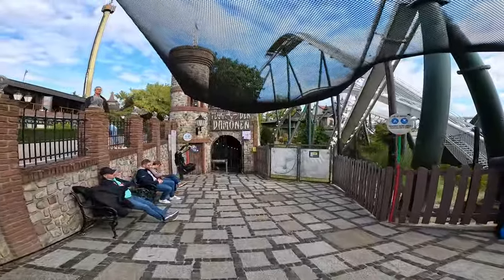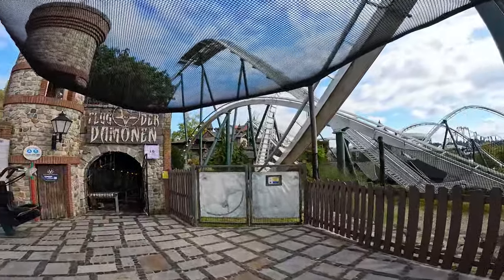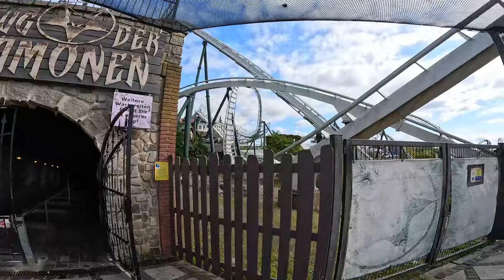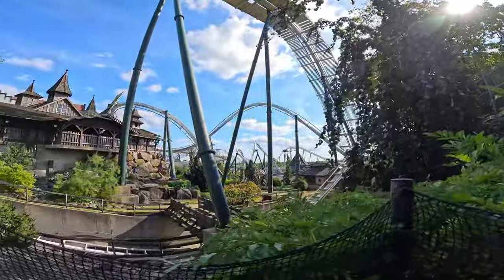Flug der Demonen is up next. This is a B&M wing coaster — Flight of the Demon — on a 10 minute queue. Let's go and give this a go. This looks awesome, look at some of the landscaping around the ride here.